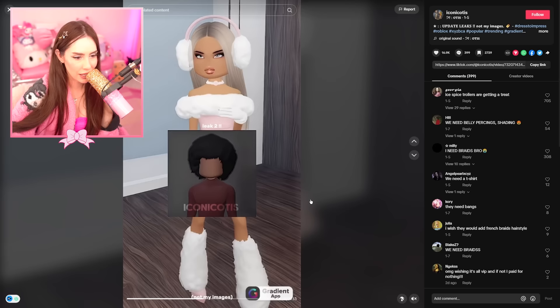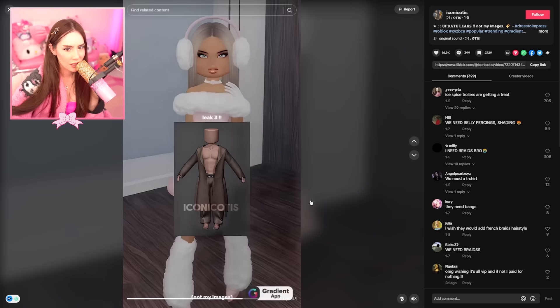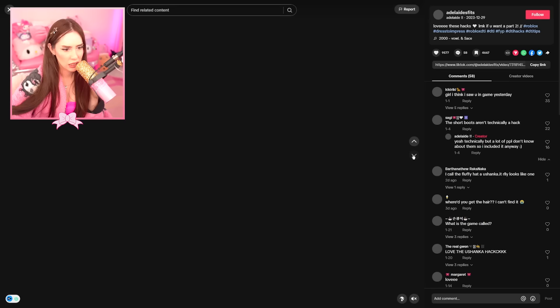Dress to Impress update leaks. Oh my gosh — wait, how are you guys getting access to leaks? I do recognize some of these items. How did you know that?